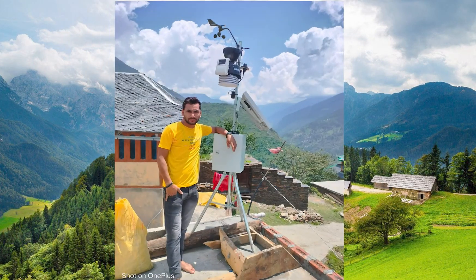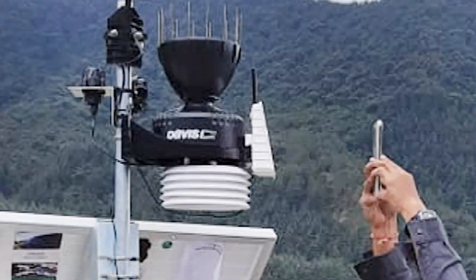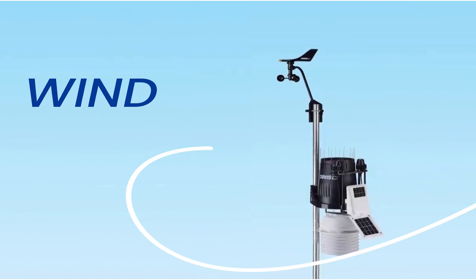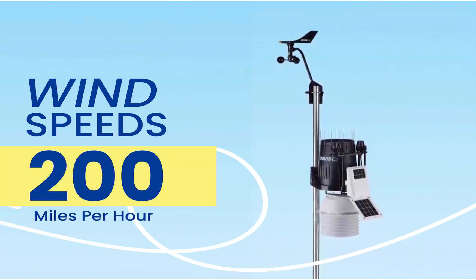The sensors for wind speed and direction are detachable, meaning you can position them separately from the other instruments in a place where there is little interference. The device can measure wind speeds up to 200 miles per hour, which is useful to those living in stormy areas.